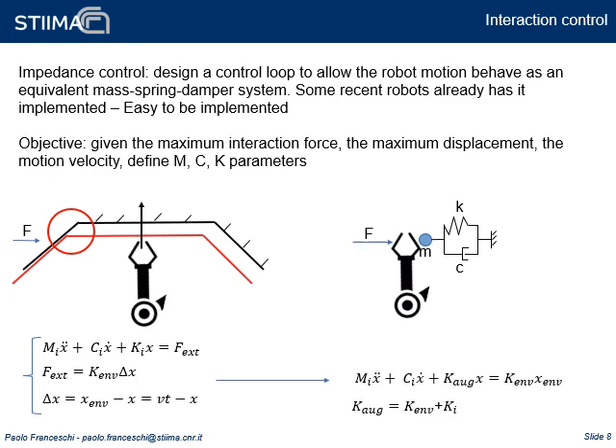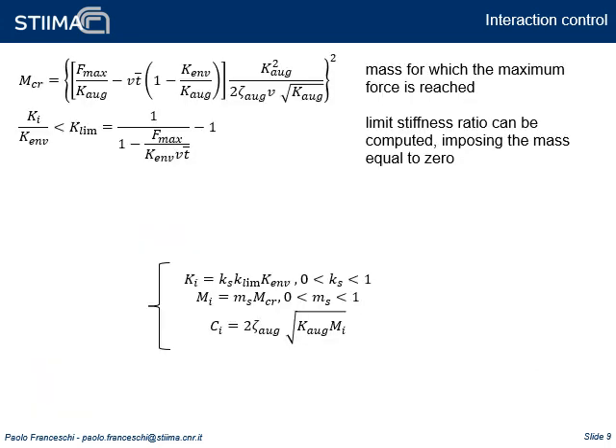The equation in the bottom right corner describes the equation of motion of the robot tip, subject to the forces applied by a stiff environment. Solving and rearranging the equation of motion, a critical mass as a function of the system stiffness and damping can be defined, for which the exchanged force equals the maximum allowed force. The limit stiffness can be computed at which the above-defined critical mass equals zero. For stiffnesses higher than the limit, the mass rises again, but the system behavior is such that the exchanged force exceeds the maximum allowed. The desired stiffness is computed based on the environmental stiffness and the limit stiffness. The system mass is then computed, the desired damping ratio is defined arbitrarily, and the damping is computed. MS and KS are safety parameters used to keep the values of mass and stiffness below their limits.